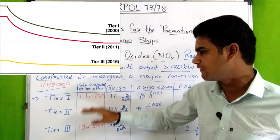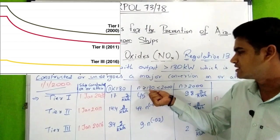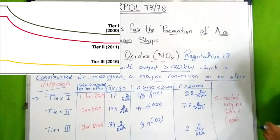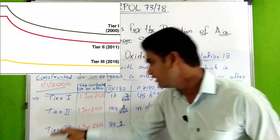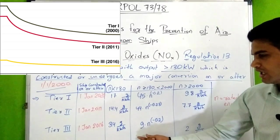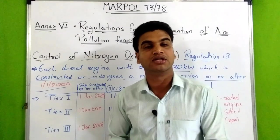For Tier 2, applying to ships constructed on or after 1st January 2011: when N is less than 130 RPM, the limit is 14.4 g/kWh; when N is between 130 and 2000, the formula is 44 × N to the power of −0.23; when N is greater than 2000, the limit is 7.7 g/kWh. For Tier 3, applying to ships constructed on or after 1st January 2016: when N is less than 130, the limit is 3.4 g/kWh; when N is between 130 and 2000, the formula is 9 × N to the power of −0.2; when N is greater than 2000, the limit is 2 g/kWh. These are the NOX emission limits under Regulation 13 of NX6.